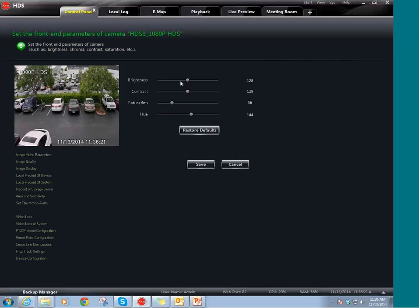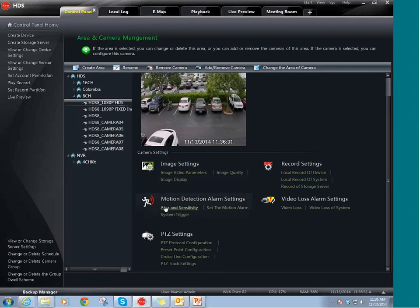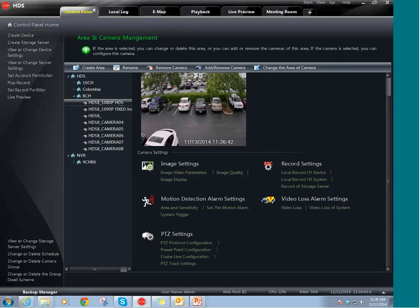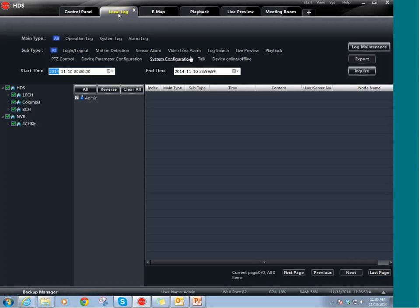You can change the image video, the color, the image quality, the main stream, the sub stream, the motion detection, the PTZ, and the local recording of the CMS. You can also set up the video logs, which you see right here. This is the local log — here you can see everything that has been happening in the CMS.